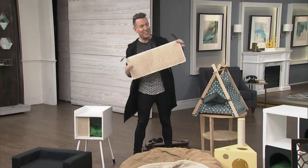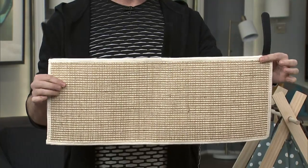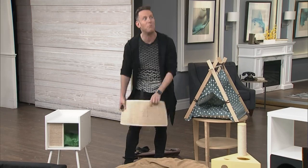Speaking of scratching pads, this one is really great because it actually retrofits onto any table leg. So if your cat likes to scratch, this is a great idea to put on your tables — it will save you money. Or if there's one special place on your sofa where the cat keeps aiming for, that is where you put that.